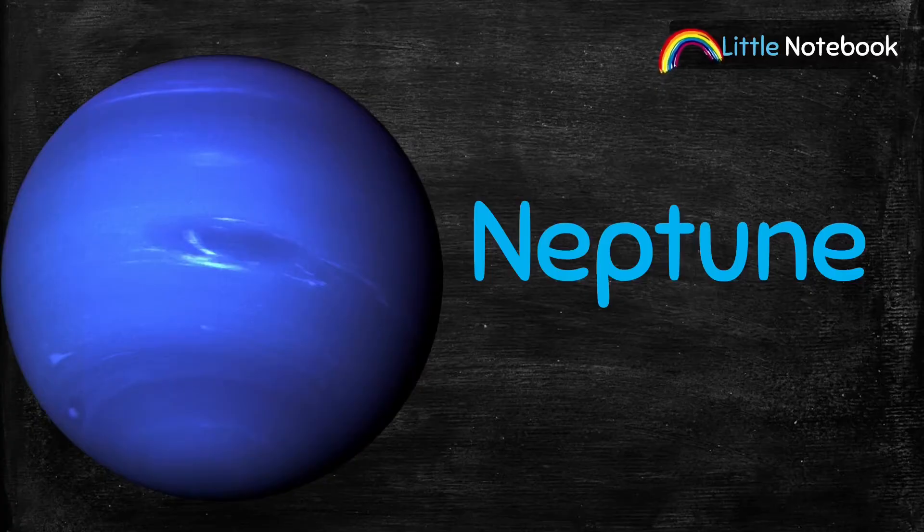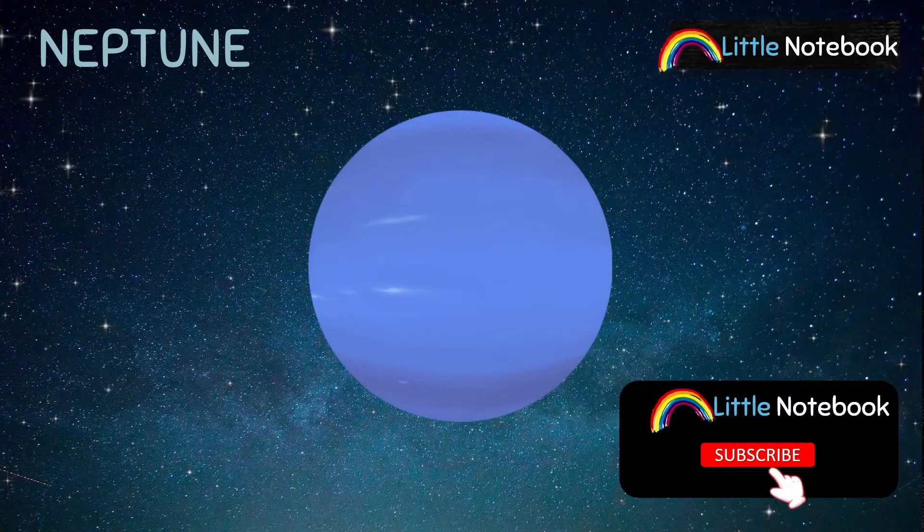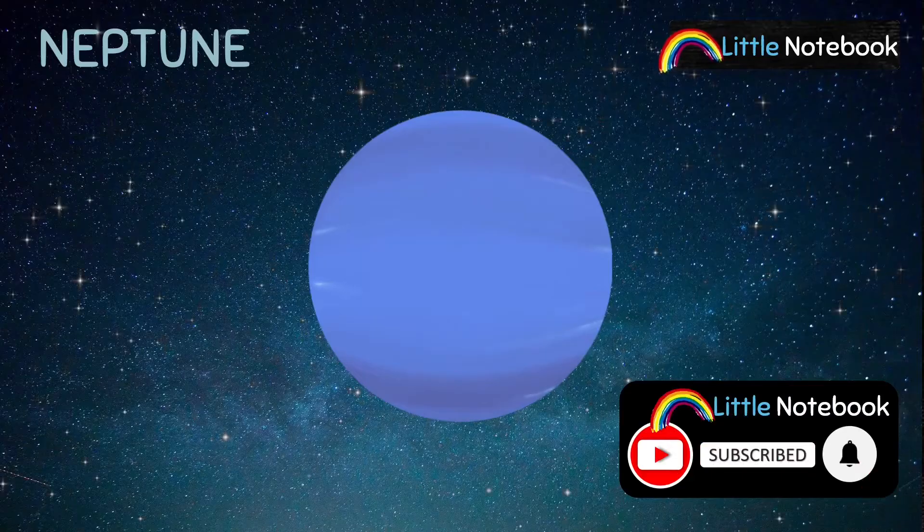And the last planet is Neptune. Neptune is the farthest planet from the Sun and it is also made of gas.